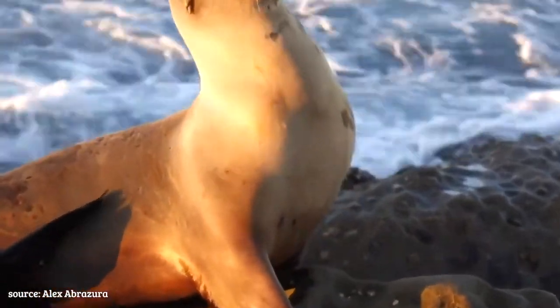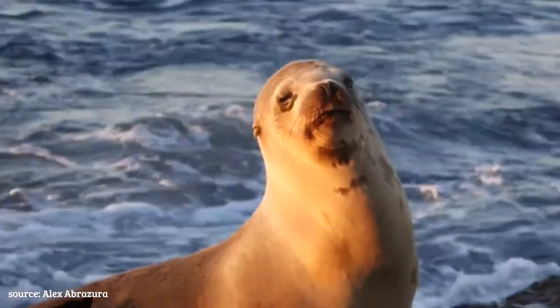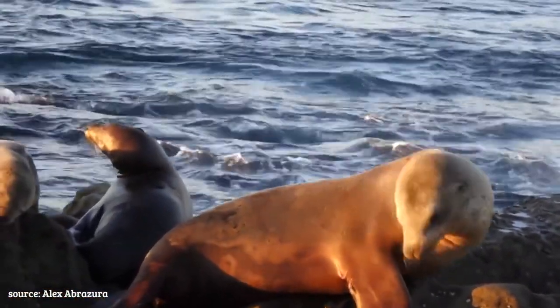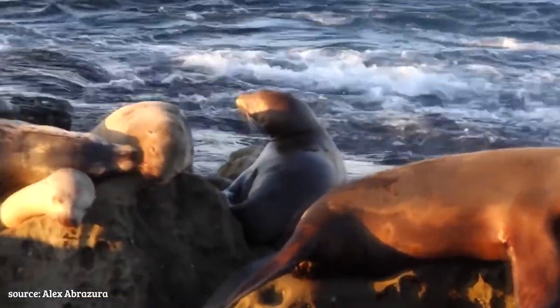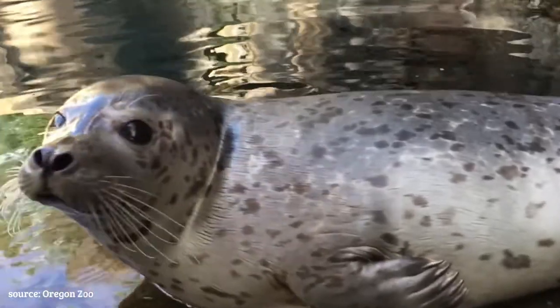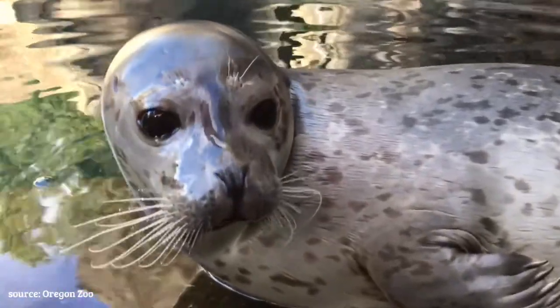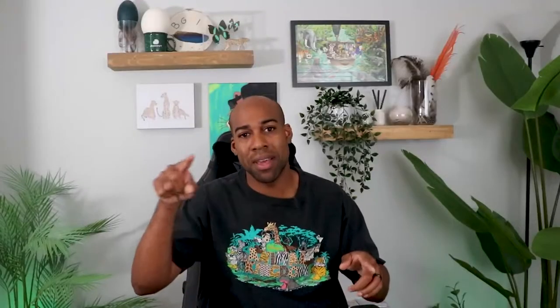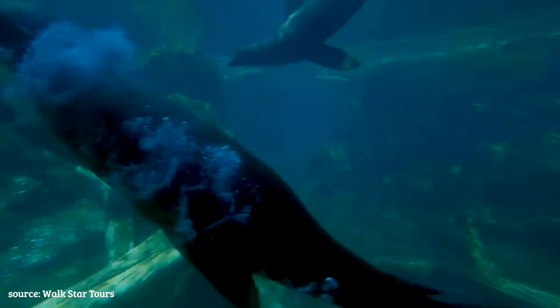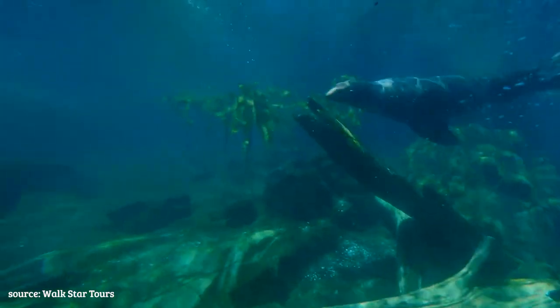Seals are less social than sea lions. As I mentioned earlier, you will see sea lions in large groups, especially when they come on to shore to rest and to sleep all in one big sunbathing pile, whereas seals prefer to be pretty isolated and on their own, except only coming together when they want to meet and mate — strike that, reverse it — Willy Wonka. Those sea lion herds can reach up to about 1,500 individuals in one single area. That actually is pretty crazy.